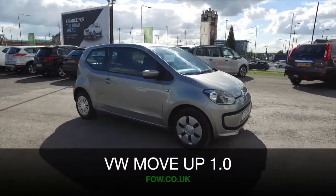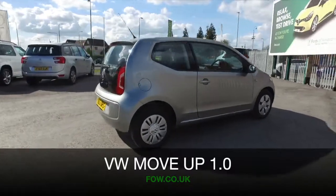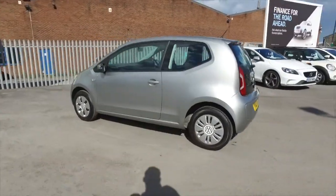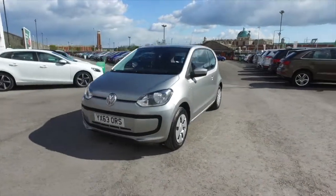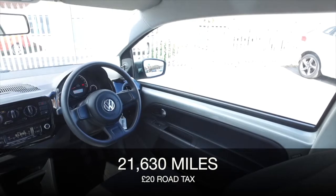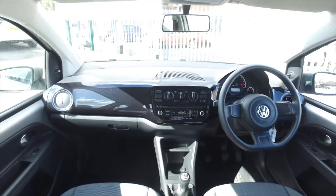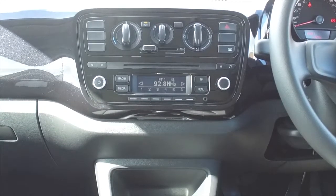Here's a compact city car that ticks all the right boxes, looking great in silver, a move-up from VW, and this one has about 21,500 miles on the clock, so not many at all for its year. This is zippy around town and economical, returning about 60 mpg combined, just £20 a year road tax. A lovely interior as well — you have iPod connectivity and a good sounding music system.